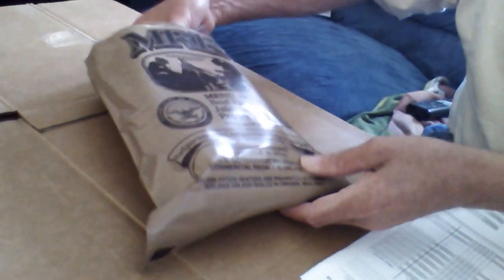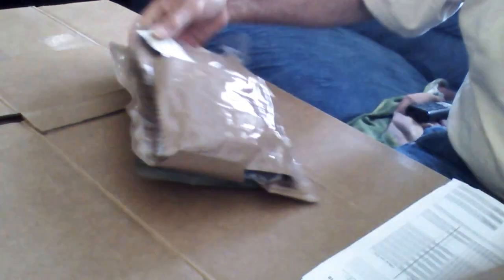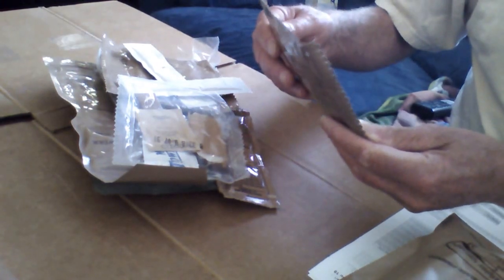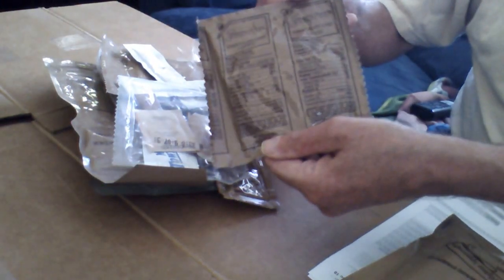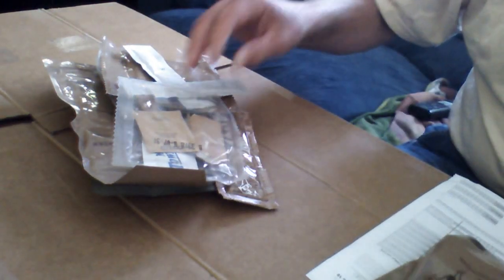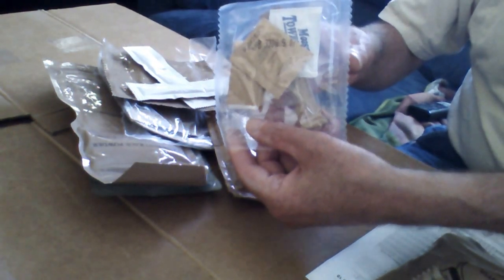Now, as a magic of science here, meal number 19 has already been opened up. It's an MRE as well. This one's got some things that are different — it has the chocolate chip cookie, which we'll call dessert for whichever meal I decide to use it. Once again you have your accessory pack, pack number B, dated 2013, the 318th day.